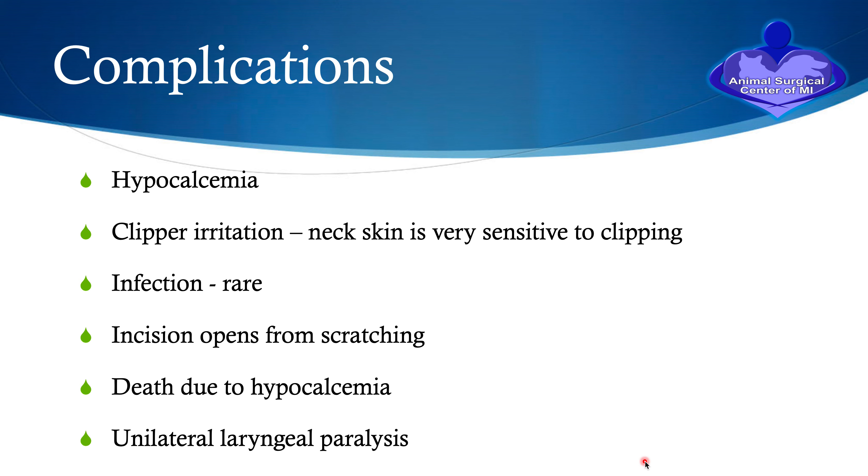Complications in the postoperative period may include hypocalcemia — covered in detail as the most serious and most common complication. The neck is a very sensitive area to be clipped and dogs can develop clipper irritation or clipper burn; a product called gentamycin combined with betamethasone valerate sprayed three times a day will resolve this and can be obtained through your regular vet or online pharmacies. Infections are extremely rare. The incision can open from the dog or cat scratching obsessively at the neck. Death due to hypocalcemia and unilateral laryngeal paralysis are also possible, though the laryngeal nerve complication is very unusual.